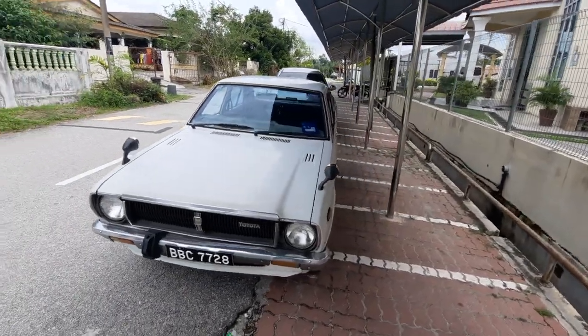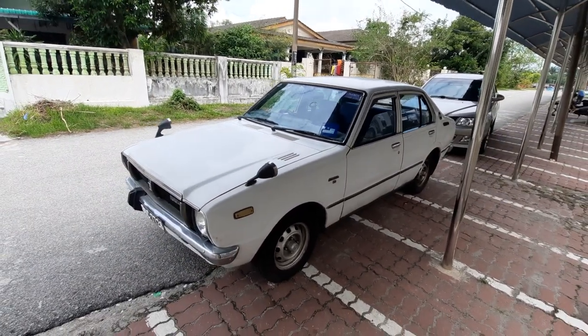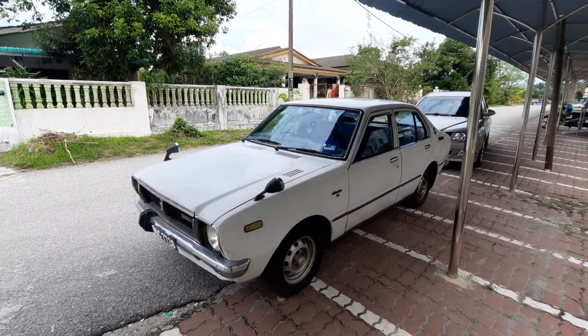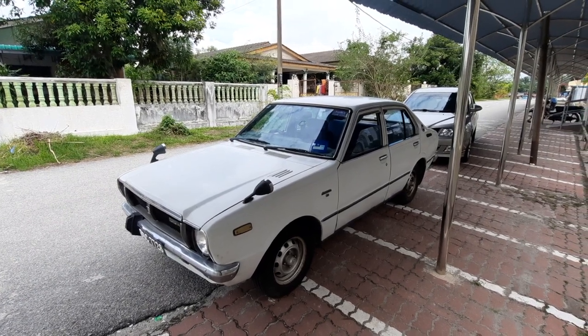Folks, this car — you won't believe it — has been family owned by the same family since 1979. The first buyer was a cousin who sold it to her other cousin in 1980, and it's been owned by the same auntie for the last 44 years.